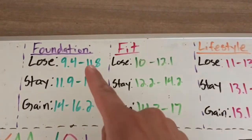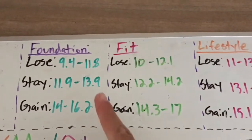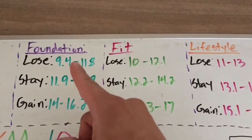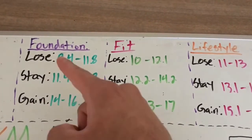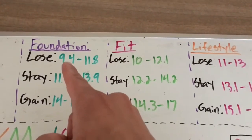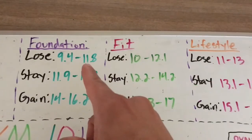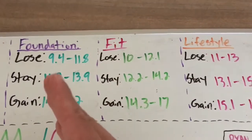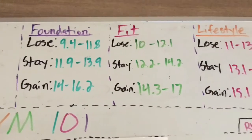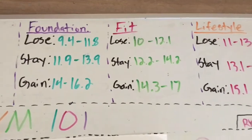So to review: you're going to multiply by your body weight depending on your goal. If you think you're in the Foundation stage, multiply your body weight by the values for your goal. If you're trying to lose weight, 9.4 multiplied by your body weight and 11.8 multiplied by your body weight gives you a minimum and maximum value to work with to achieve your fitness goals.